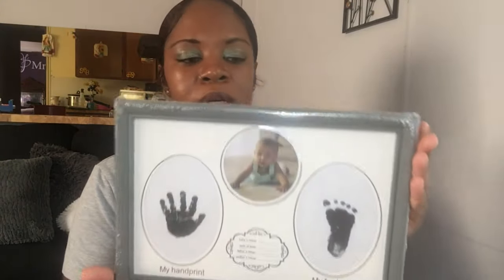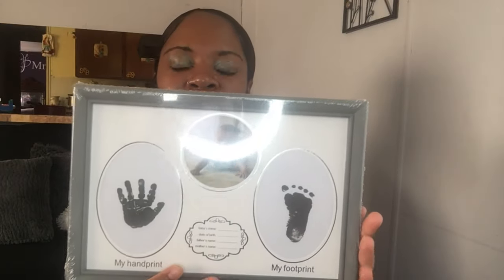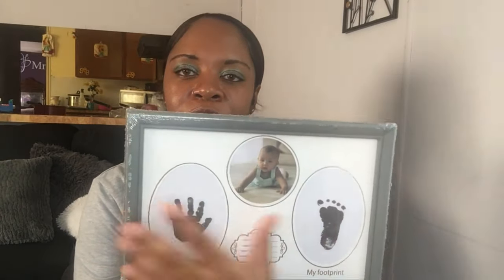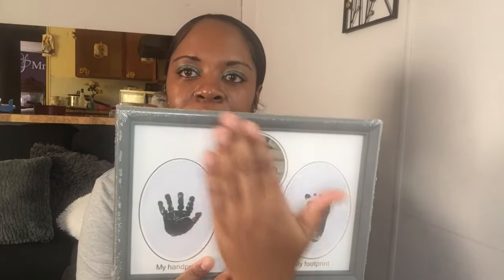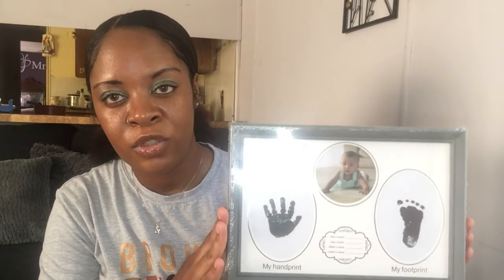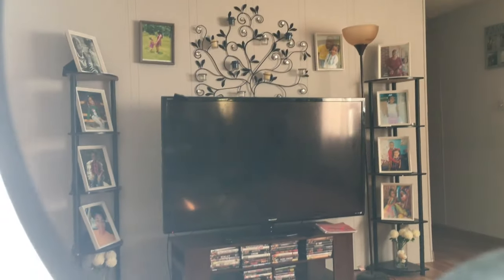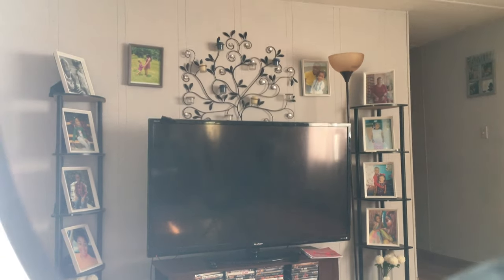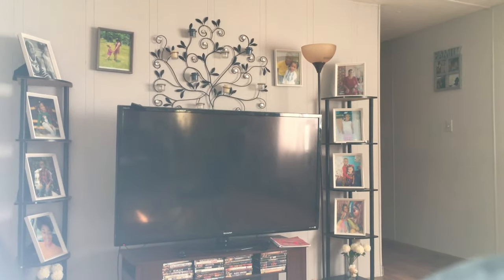I also grabbed this picture frame — it says 'my handprint, my footprint.' I thought that was cute to do for your child. I have a nine-year-old and a seven-year-old, so I might just fill it up with pictures from when they were little and growing. Maybe three or four pictures can fit in here. My living room is full of pictures on the wall — I love pictures, y'all. Pictures hold memories, and that's the reason I bought this frame.